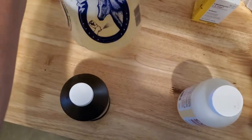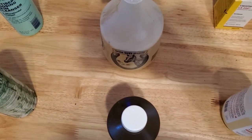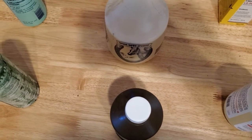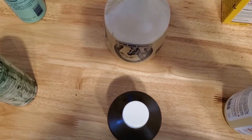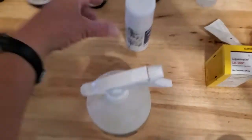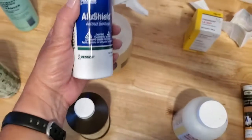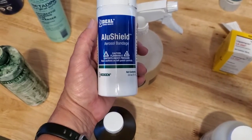I have a spray bottle with a mix of iodine and water. Generally when I'm trimming hooves, if I manage to nick the pad just a little bit, I'll go ahead and spray them with that just to help clean out the wound.